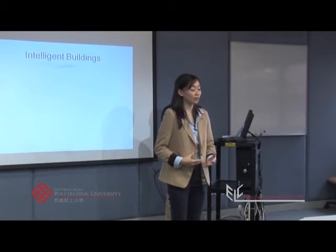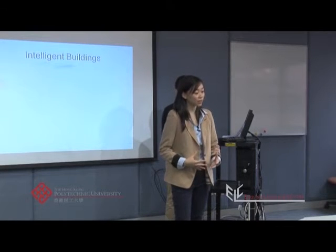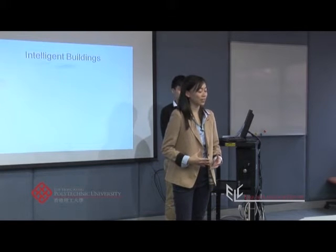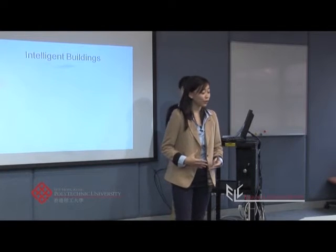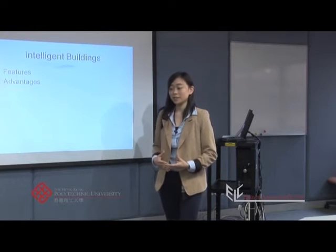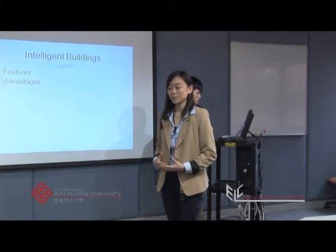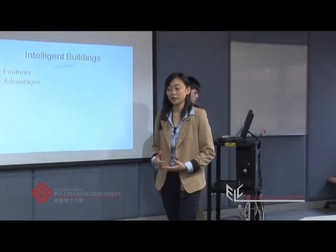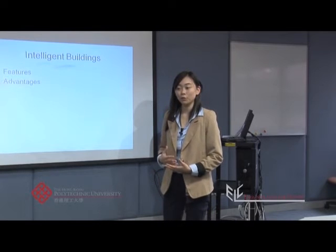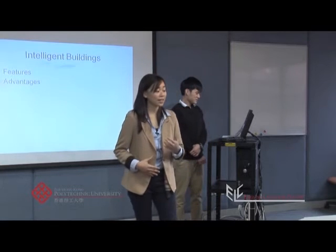That brings me to the end of my final point. I have talked about features of intelligent buildings using the study by Clement Coombe as an illustration. I then moved on to discuss the advantages of intelligent buildings, using the study by Chen and Lam in 2010 to demonstrate the lower running costs, and the research by Lam and Preston in 2005 to show the better environment that can be created.